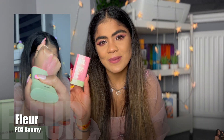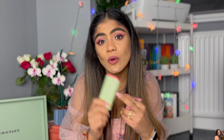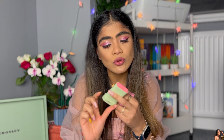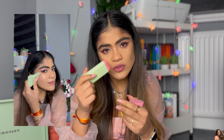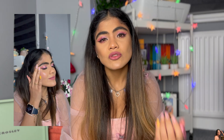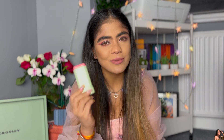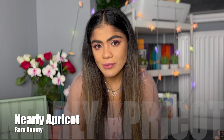Another TikTok/Instagram-reels-made-me-buy-it blush is the Pixi On The Glow blush. This is again one that suits every skin tone. It's a perfect blush when you don't want to wear heavy makeup — just swipe it once or twice and you get a beautiful flush of color. A lot of blushes don't do that, so this is again a very, very good blush.